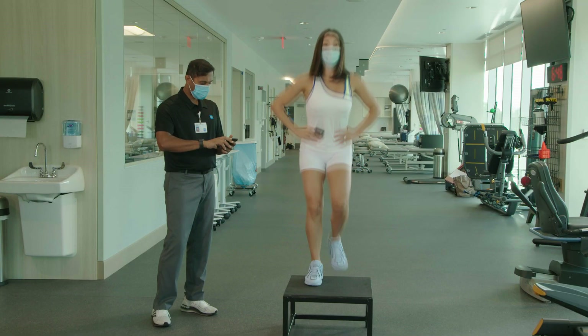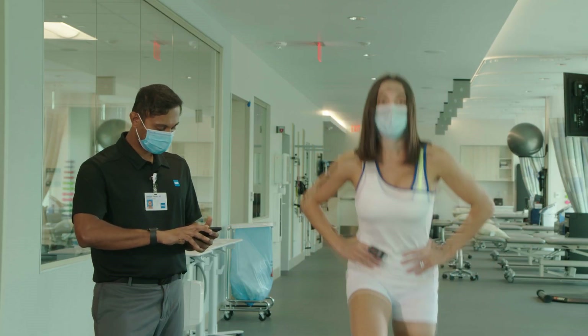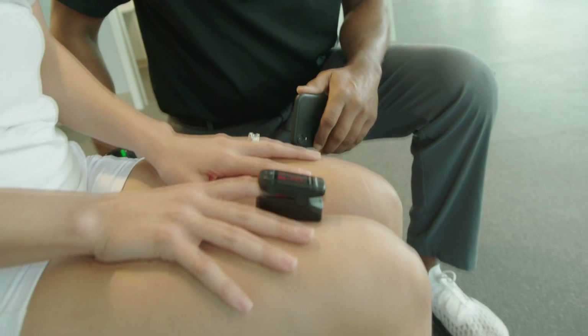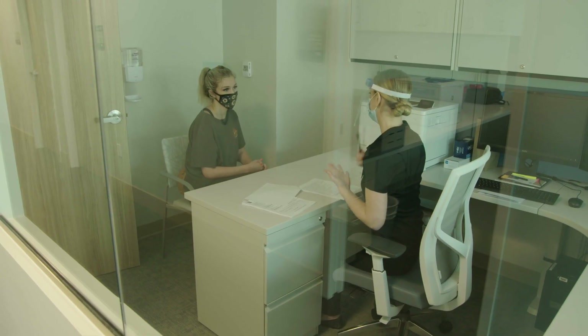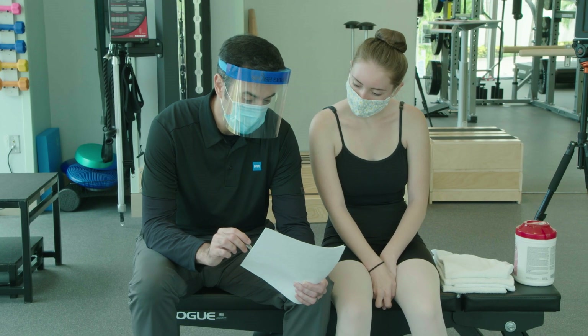Screening for dancers is extremely important for two reasons. We want to let them know that there are medical professionals in their community that understand them and that we're here to diagnose, treat, and get them back to dancing. The second reason is we're hoping to pick up subtle things that they might not even realize, and ideally be able to prevent a bigger injury or an injury down the line.